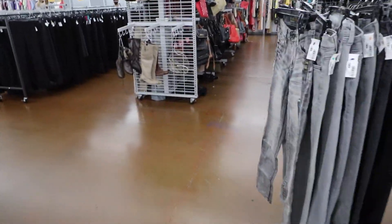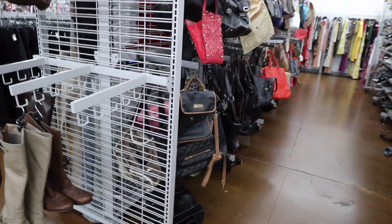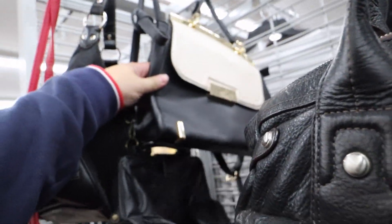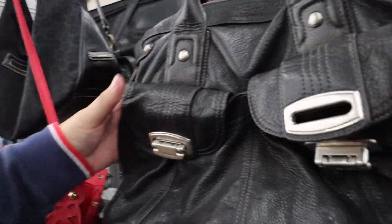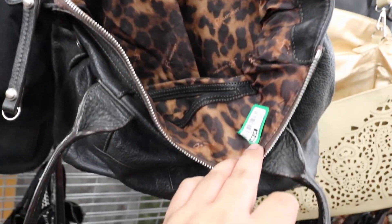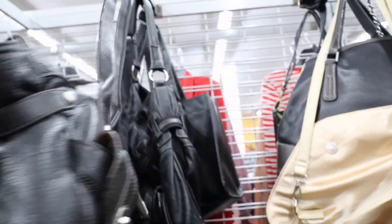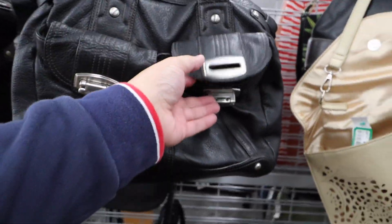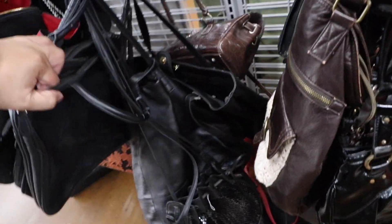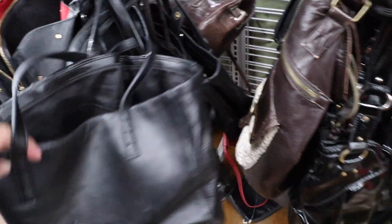Alright you guys, we finally made it into the store. It was sunny outside — not like hot, but the sun was really strong. I feel like I might have gotten sunburnt, to be honest. There's this B. Makowski bag right here. I wonder how much this one's going for — $7.99. It kind of looks like a fossil, but it's not really my most favorite style. I'm just going to leave it for now while we take a look around and see what else we can find.